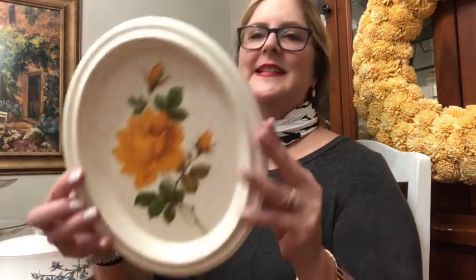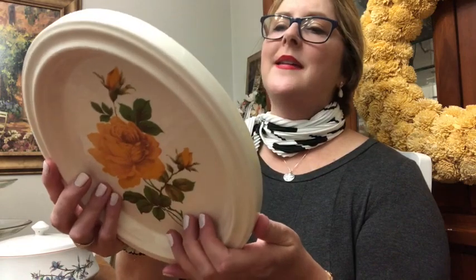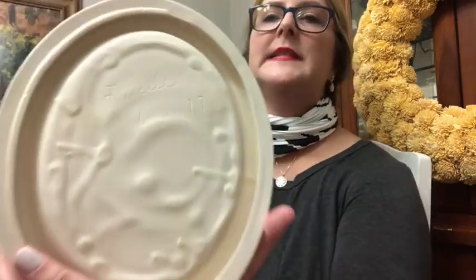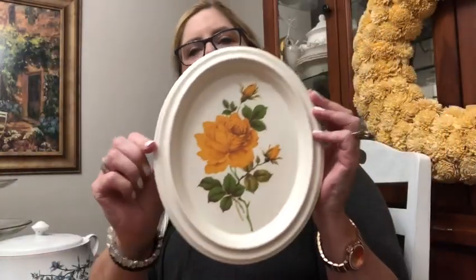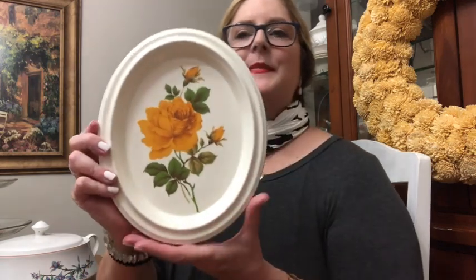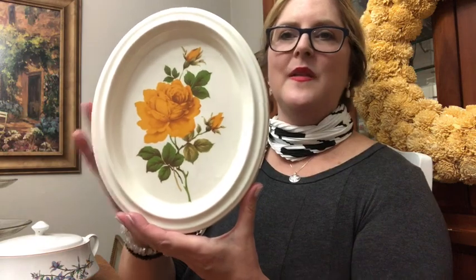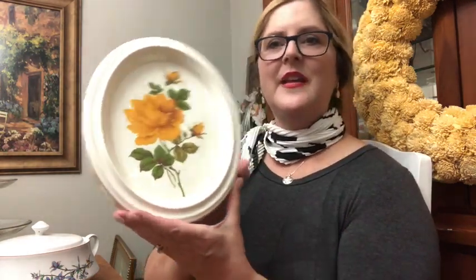Next I want to show you these two pieces kind of together. I purchased this ceramic piece and on the back it is signed Lucille, 621 of 1977. So this obviously was a piece that she made and I absolutely love this. The yellow rose is very pretty.